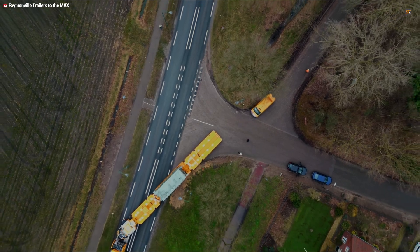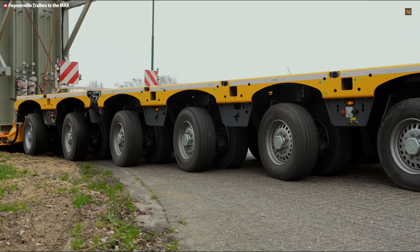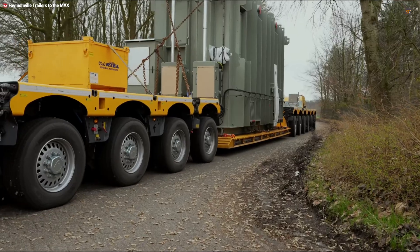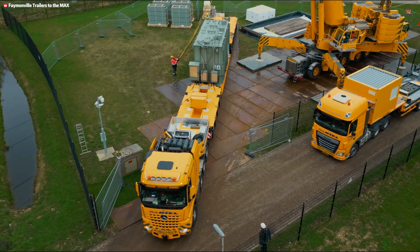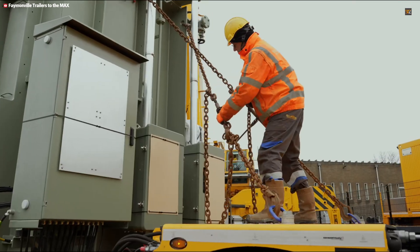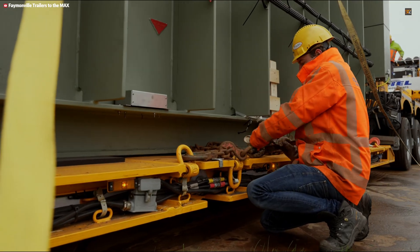Its stability comes from pendulaxles, which keep the platform balanced and safe even on uneven terrain. A retractable telescopic center beam, the add-on beam, accommodates exceptionally long loads. With versatile coupling and multiple steering systems, the Kombimax transforms a single investment into a fleet of solutions, maximizing efficiency and saving operational space.